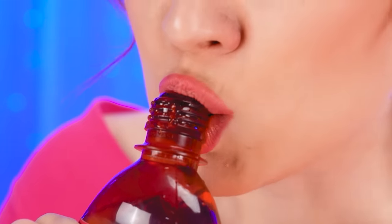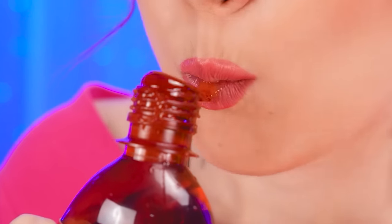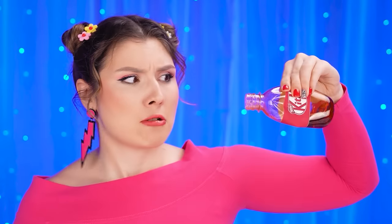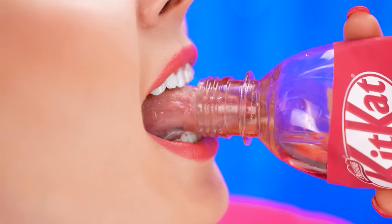So true! I've never tried KitKat flavored jelly before! It's pretty awesome! Except, how do I get the jello that's at the bottom of the bottle? Maybe I'll just use my tongue!